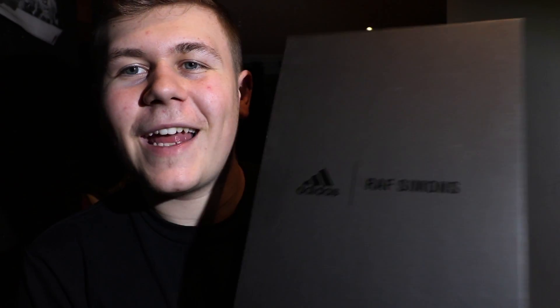By the way, if you're wondering what I'm wearing: I have Gosha Reeboks on feet, this pair of Dickies, a 1/2 Archive hoodie, and an M+RC vest.